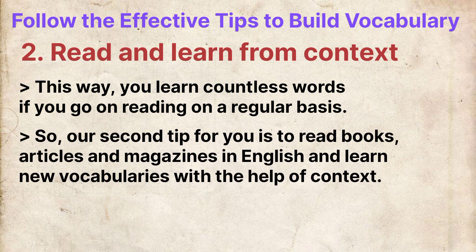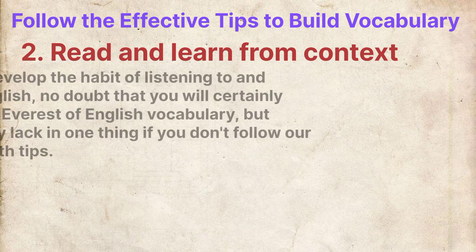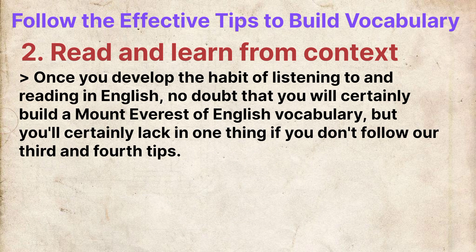This way you learn countless words if you read on a regular basis. So our second tip is to read books, articles and magazines in English and learn new vocabulary with the help of context. Reading is an amazing way of increasing and learning new words. Once you develop the habits of listening to and reading in English, you will certainly build a vast amount of English vocabulary.